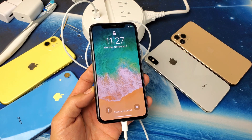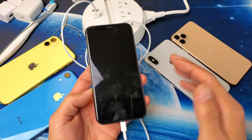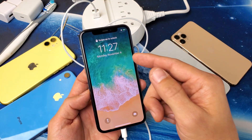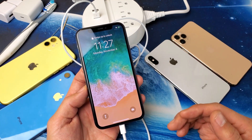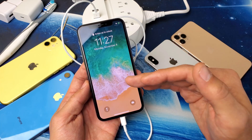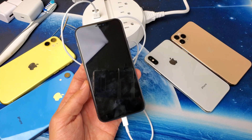Hey, what is going on guys? So you have an iPhone X, XS, XS Max, iPhone XR, or even the iPhone 11, and you have issues with charging. Maybe it's not charging, maybe it's charging slowly, or maybe it's only charging to a certain point like 10 or 20% and then it stops. I'm gonna give you guys several solutions to get your iPhone back up and running right now.